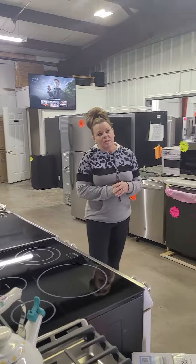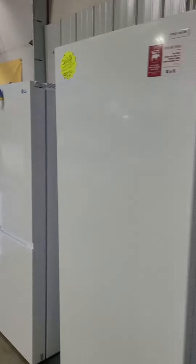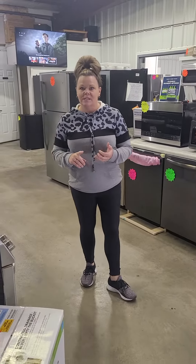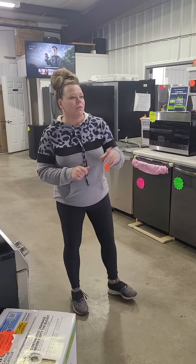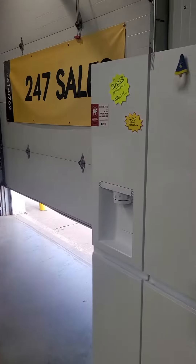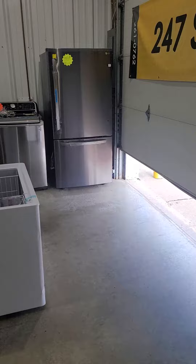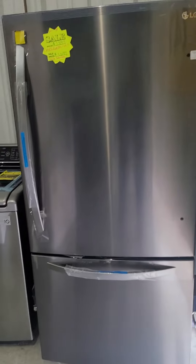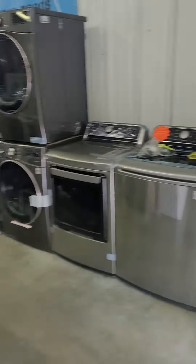We still have freezers available. We've got uprights and chest. We've got 17s and 20s for uprights. I've got 5.5, 7.2, and 14s for chest. We've still got the LG White side-by-side with ice and water here. I've got a 33-inch black stainless LG bottom mount in the corner here. If you're limited on space in the kitchen, that is a great deal and a great refrigerator.